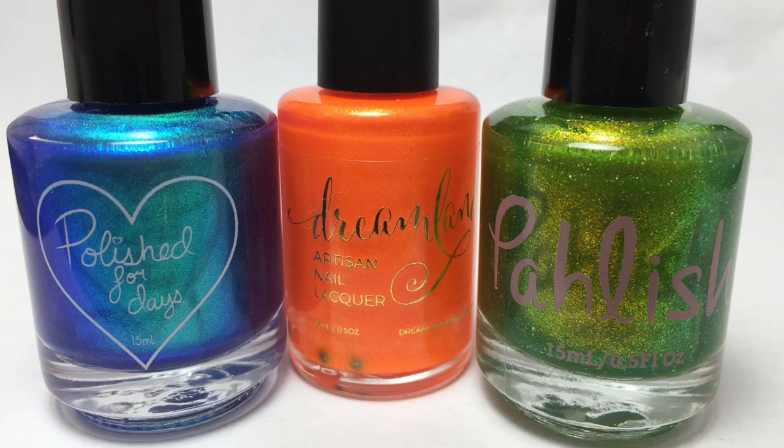However, when I got these in person, these are so beautiful. I absolutely adore this Dreamland Lacquer Polish. I thought for sure I was not going to like this bright orange, but this is beautiful. I love it so much. Let me know down in the comments which one of these polishes was your favorite. Please leave any comments or suggestions below, and I will see you in the next one.